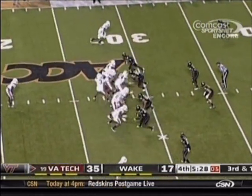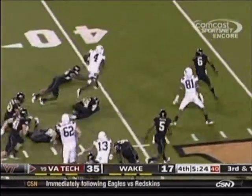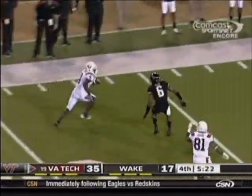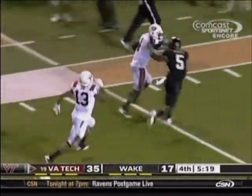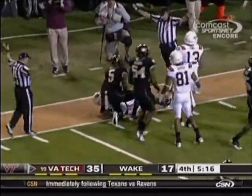Virginia Tech is 6 of 13 on third-down conversion attempts. Here's Wilson — he's got the first down, he's got more. Lost his shoe, losing defenders too, inside the 20, all the way down to the 14-yard line.